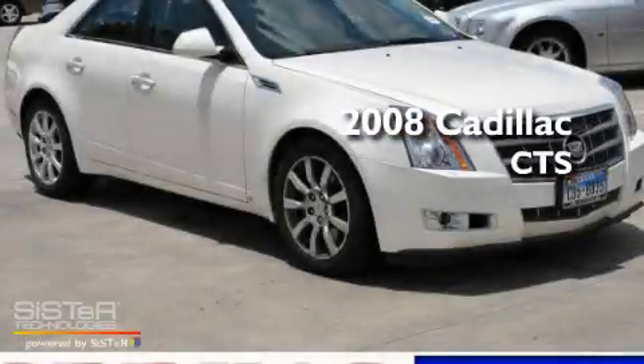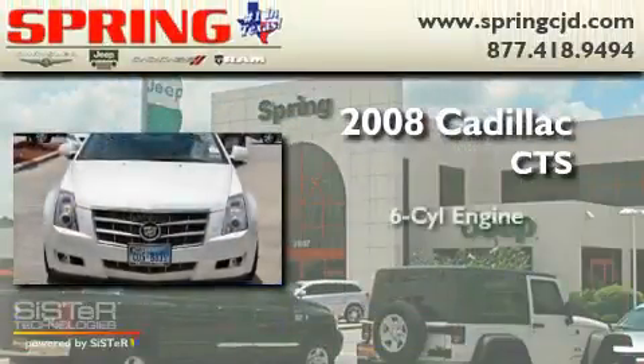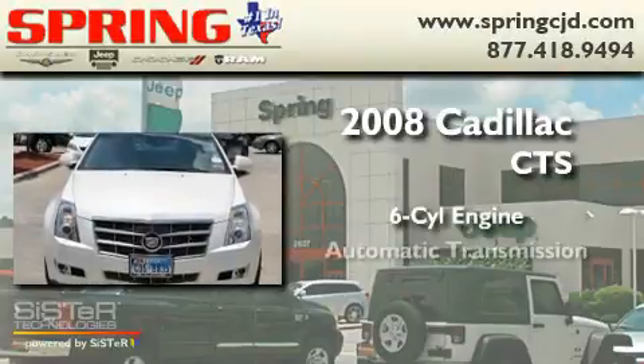This is a 2008 Cadillac CTS. It features a six-cylinder engine and an automatic transmission.